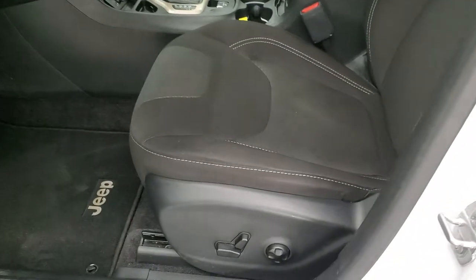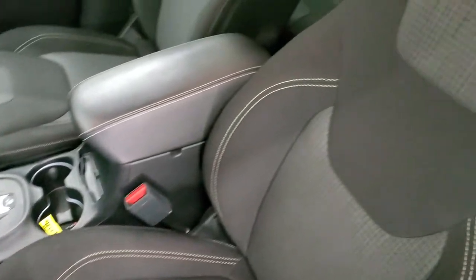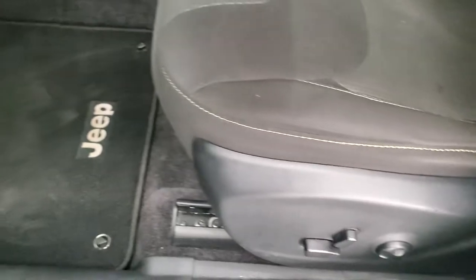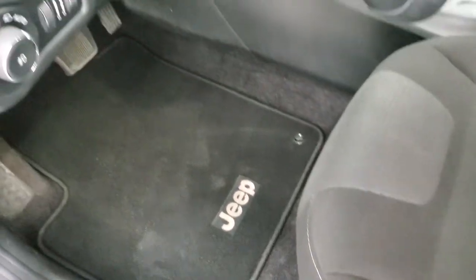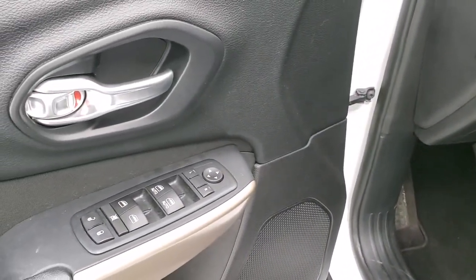Inside, the Latitude package gives you the black cloth interior. Power driver's seat — no rips or tears on that seat, it looks really good. Driver's side lumbar support and factory floor mats are included. It has auto headlamps, tilt and telescopic steering wheel, power windows, power locks, and power mirrors.